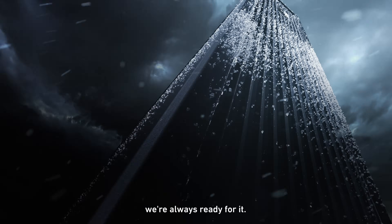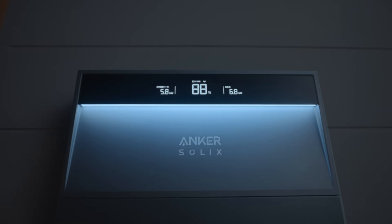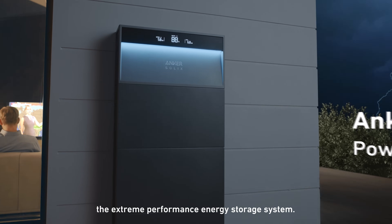The Xtreme. We're always ready for it. Anker Solix X1. The Xtreme Performance Energy Storage System.